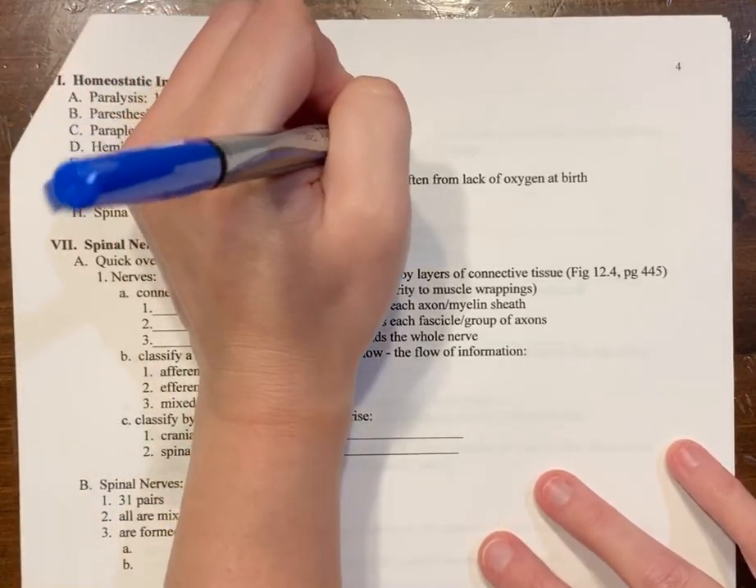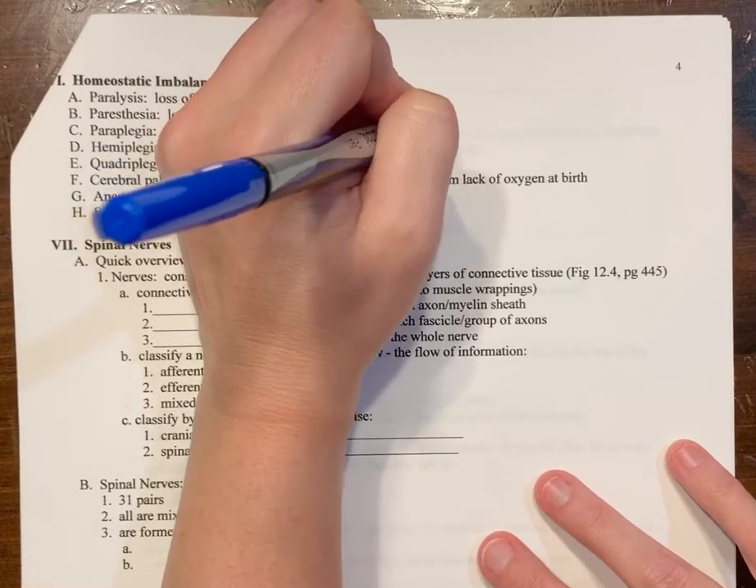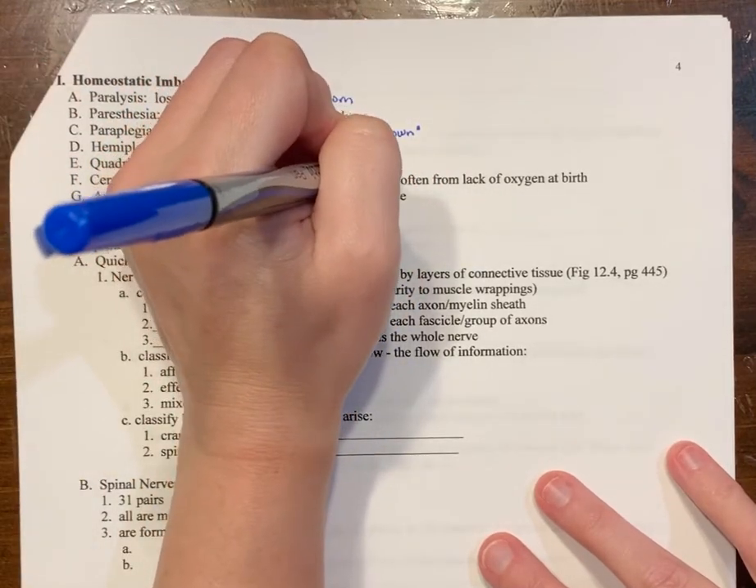To summarize: paraplegia means paralyzed from the waist down, and quadriplegia means paralyzed from the neck down.